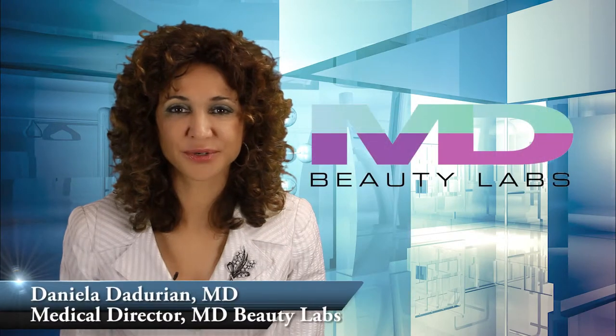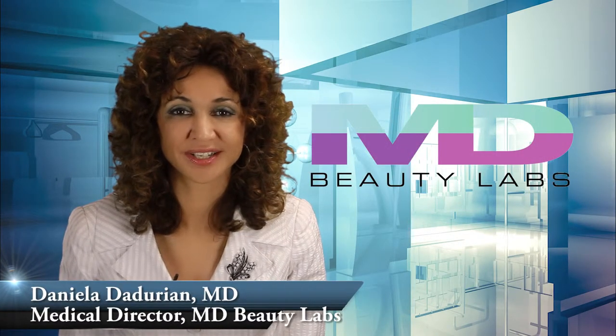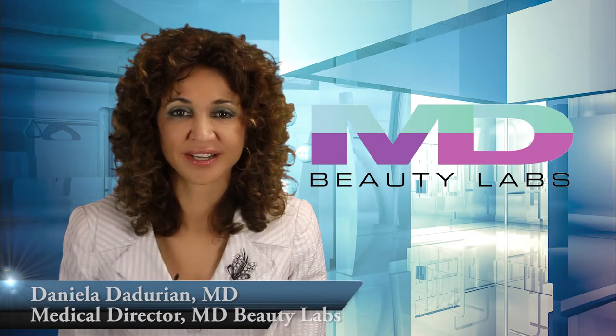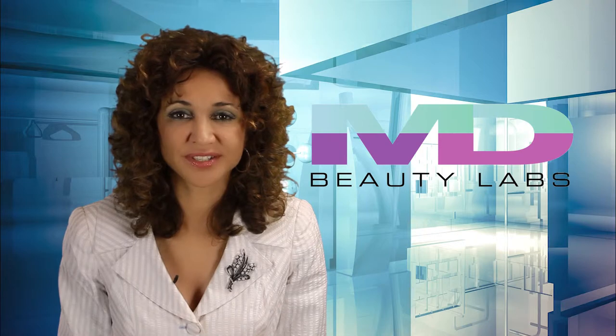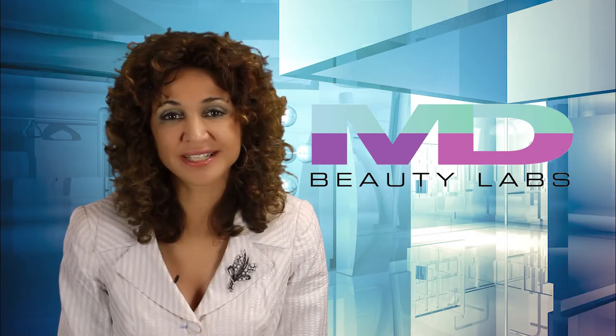The SideLase Laser by Cynosure is a minimally invasive procedure performed under local anesthesia. It very effectively tightens skin of the neck and jowl area. This is a good option for patients who either have excessive fat under the chin and or moderately sagging skin.